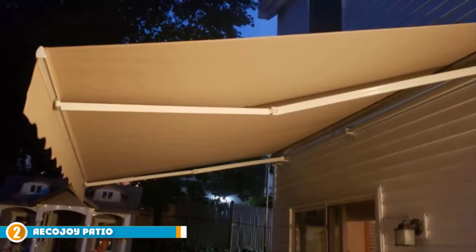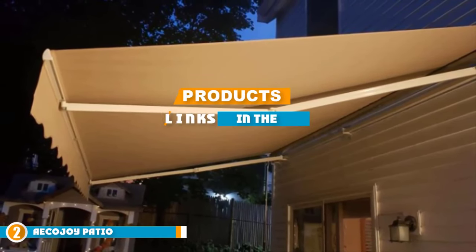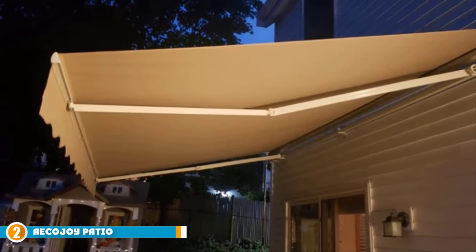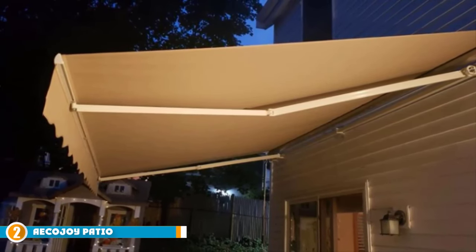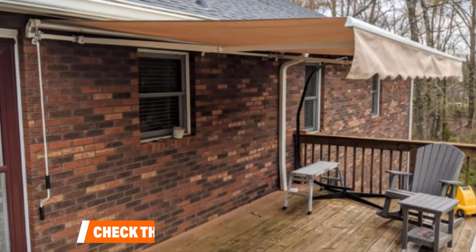Moving on to number 2, the Ecojoy Patio Awning Retractable. If you are looking for a top-quality retractable awning but you don't want to spend a fortune, the Ecojoy 10ft x 8ft Patio Retractable Sunshade Awning is an excellent option.